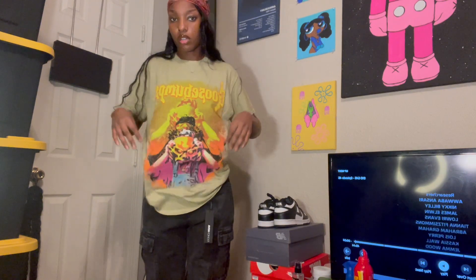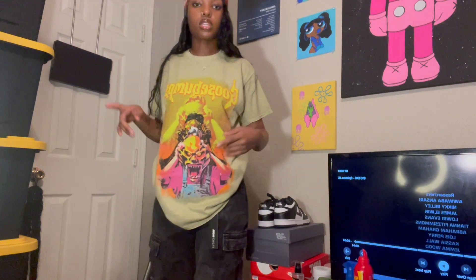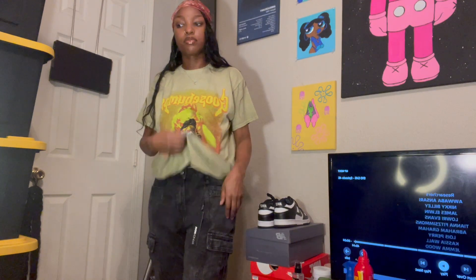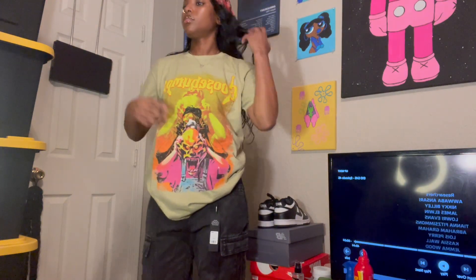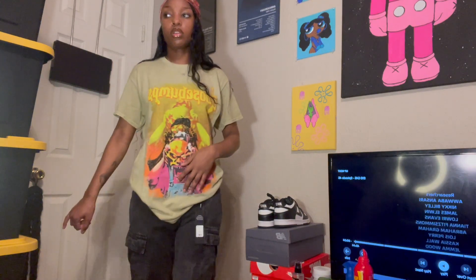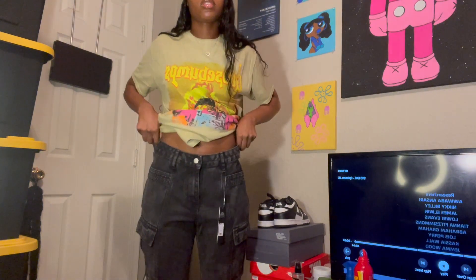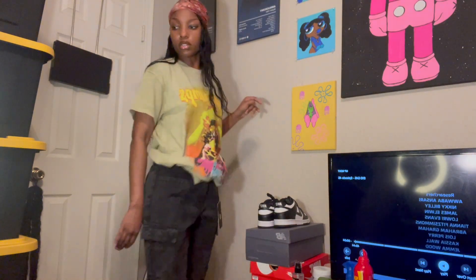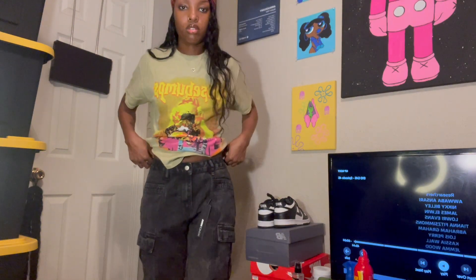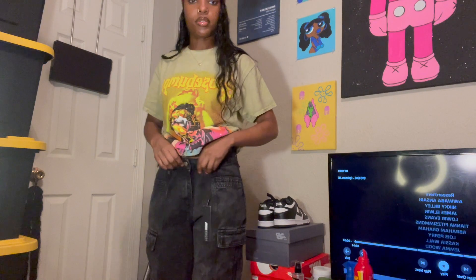First we're starting with Fashion Nova. This shirt - goosebumps - it's real cute, I like the colors going through it. Everything I got is a soft spot except the pants, because these came in numbers. The shirt is real cute, it's like a light green, earthy color. I really like it. Pants - black jeans, they got pockets all the way down. These are real cute too. I probably should have gone a little smaller.